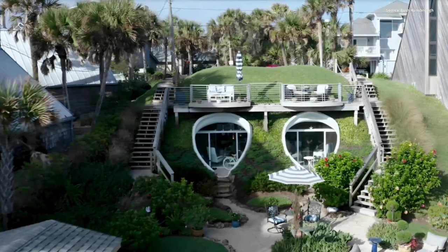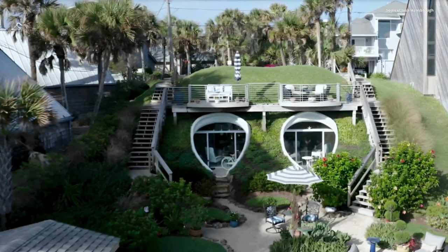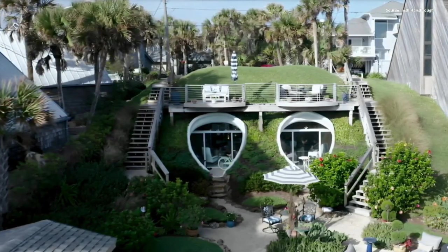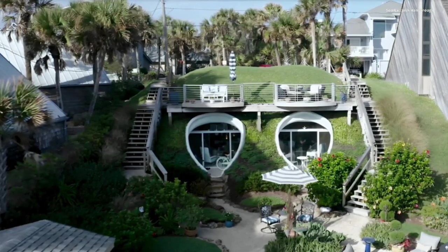6. Dune House, Atlantic Beach, Florida. Architect William Morgan crafted this modern-style home within a sand dune, featuring unique craftsmanship.